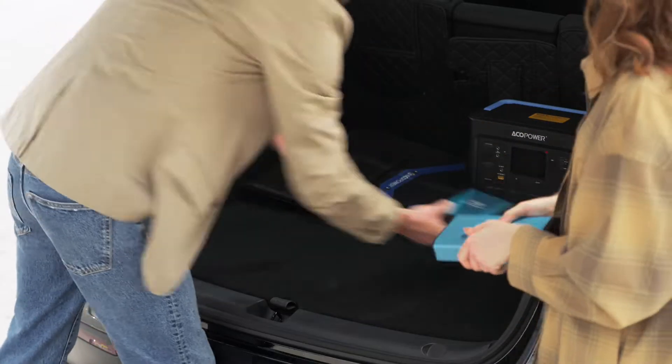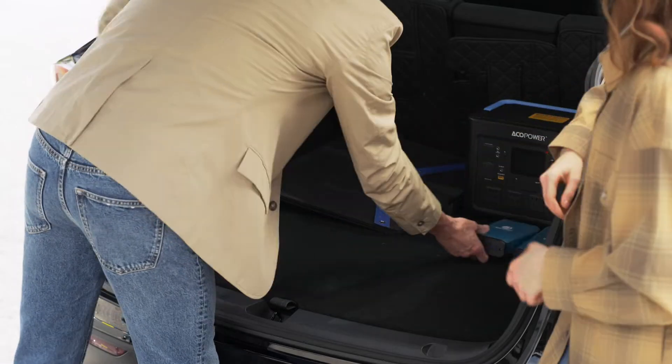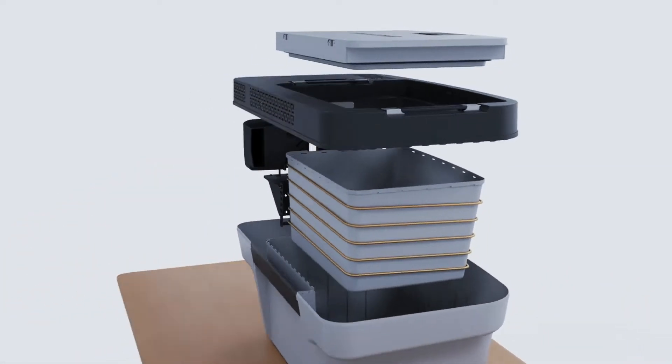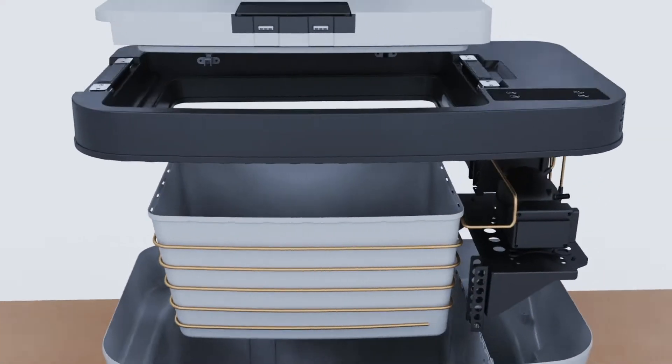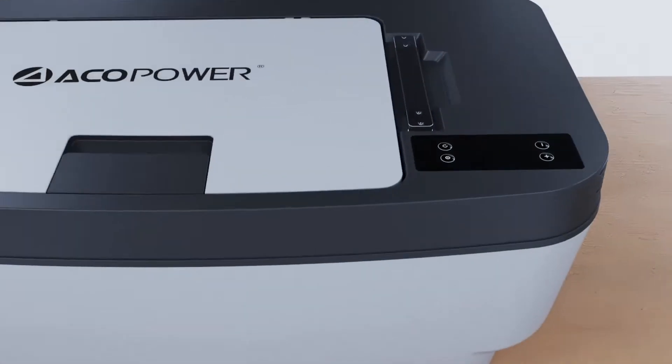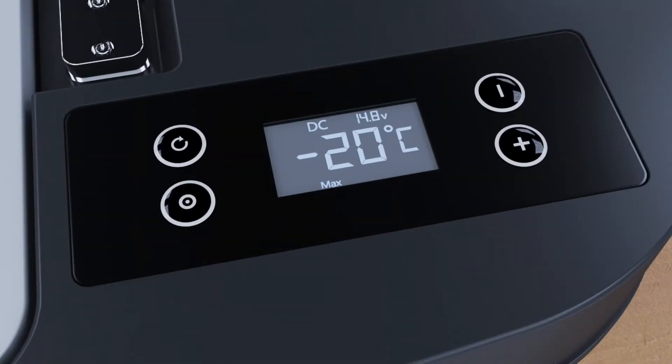Test Fridge is designed to fit seamlessly into your Tesla sub-trunk, making efficient use of space. Equipped with a high-quality cooling compressor, it can cool food and drinks from 50 degrees Fahrenheit to negative 4 degrees Fahrenheit in just 30 minutes.